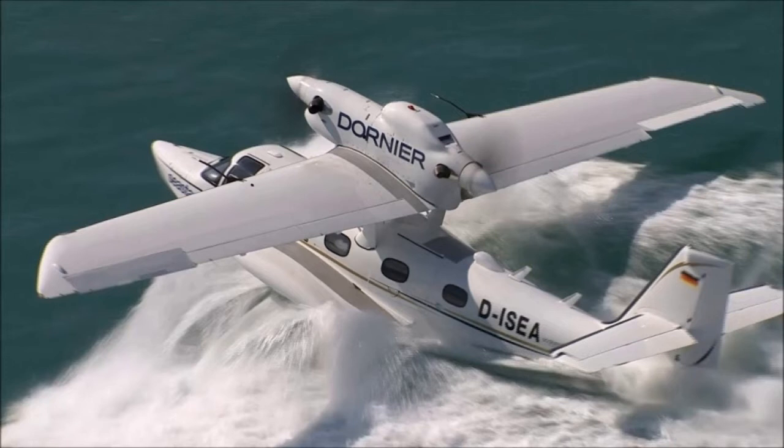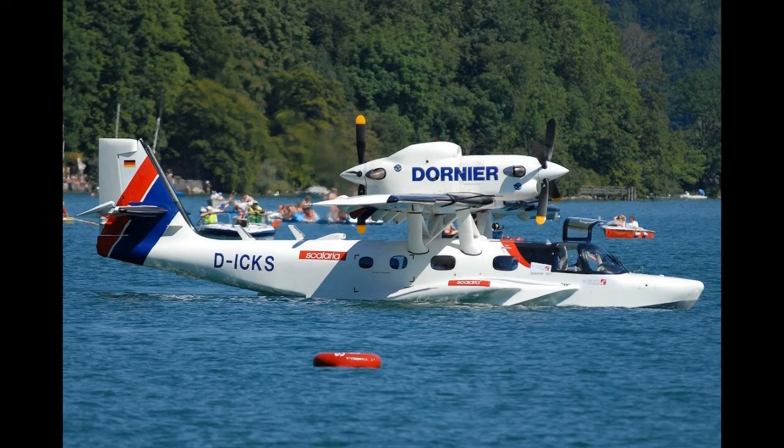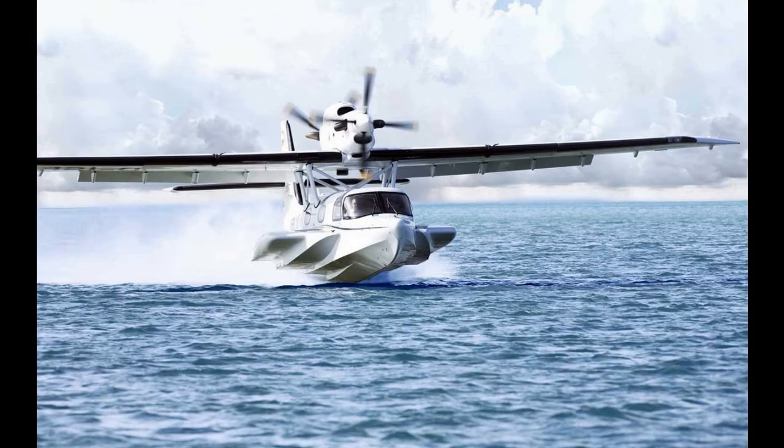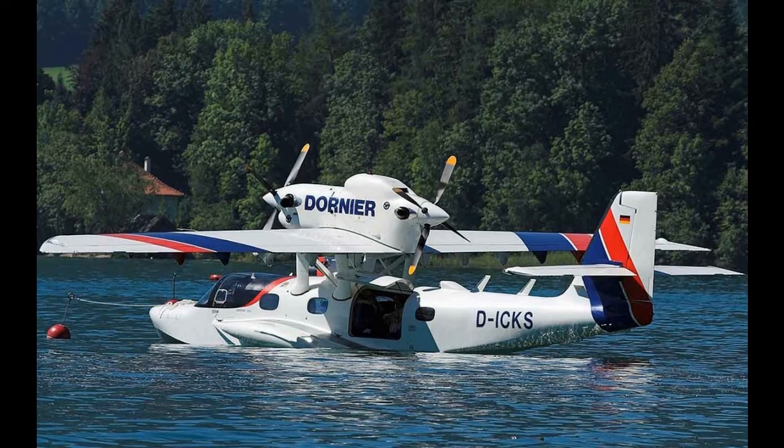In October 2009, Dornier Seaplane announced that it would launch production of the Sea Star. According to Dornier Seaplane chief executive Joe Walker, the aircraft had been well received by a variety of public and private operators, and had received more than 25 letters of intent to procure the Sea Star. He also stated that 2010 would be dedicated to selecting a final assembly site and major suppliers, and the first aircraft was then scheduled to be rolled out by the end of 2011.